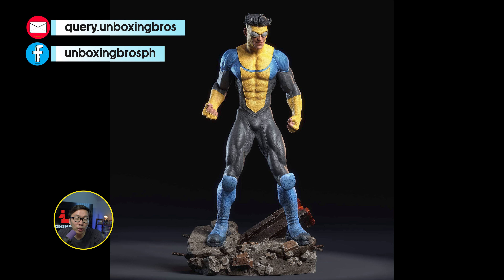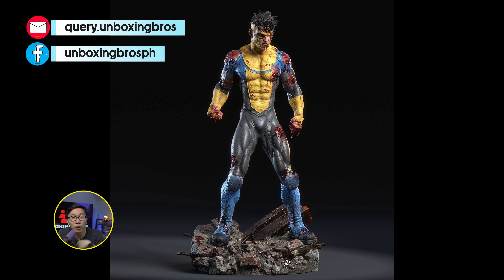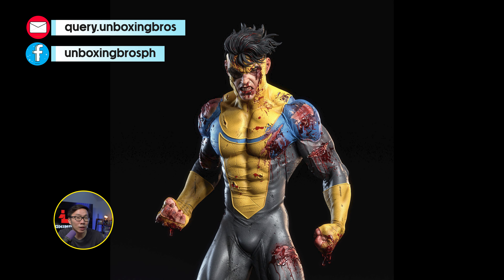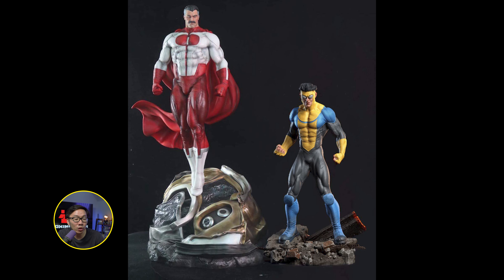We have the relaunch of this Invincible statue. It will come in two versions — either the bloody or the OG clean version. The base is also quite small so it will be easy to display. This is the second in the line; there is also an Omni-Man which is about to ship soon.